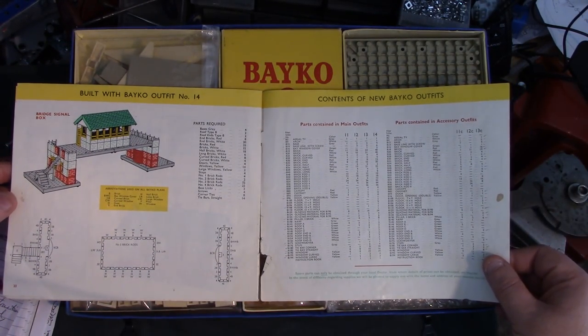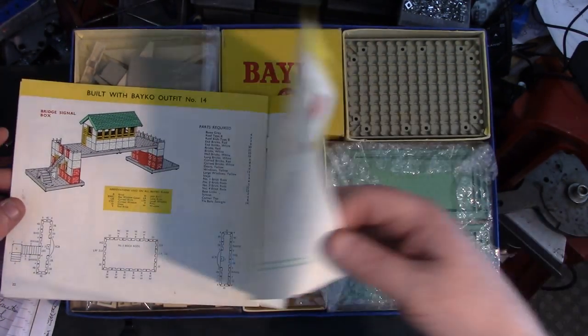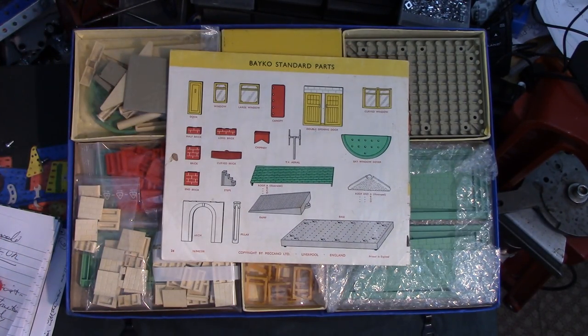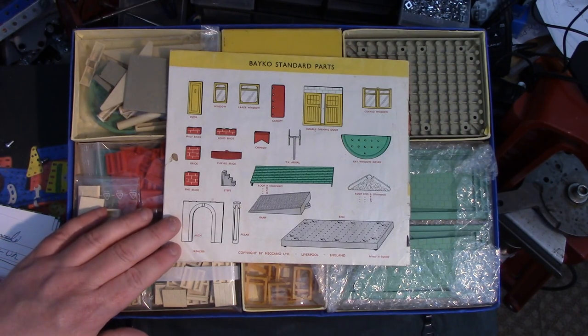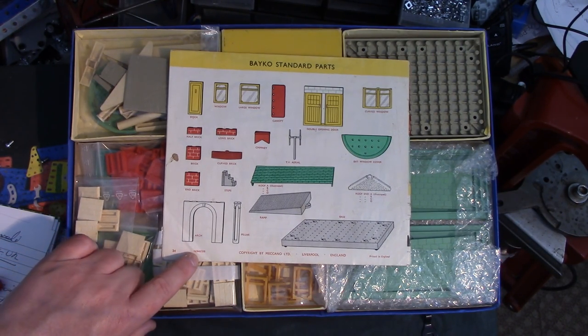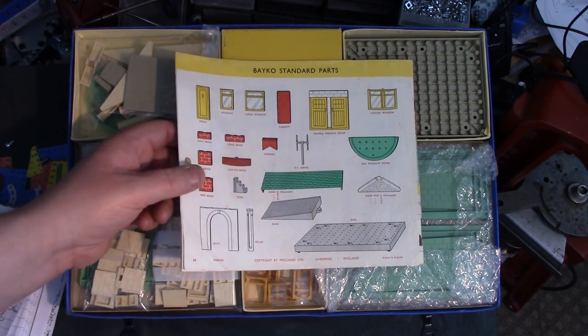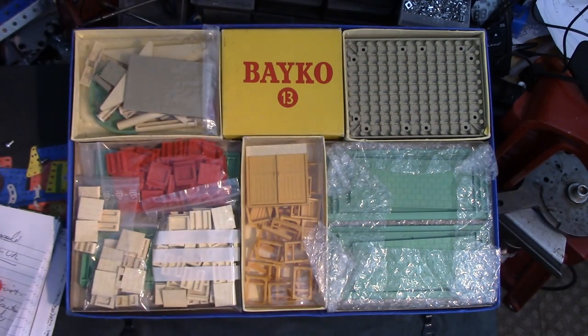Accessory outfits and parts contained in them — very similar format to Meccano; with the pre-war stuff they probably took that format from Meccano itself. Have we got a date code on here? According to this it's August 1960, and according to the guarantee slip no later than 1961. So we'll pop that away for now and have a look at some of the parts.